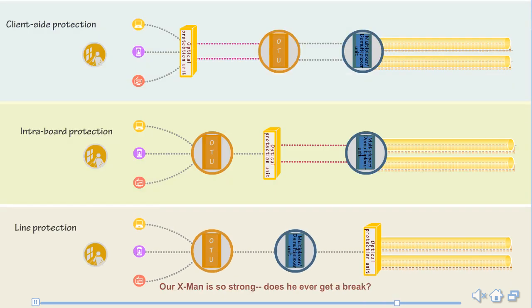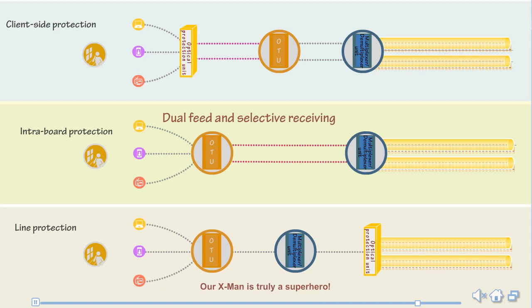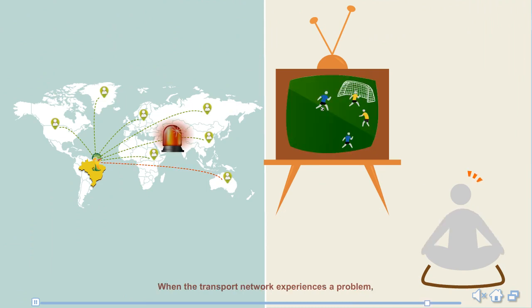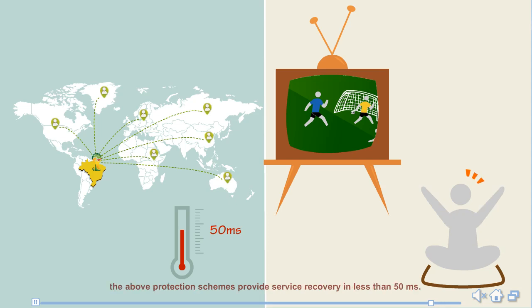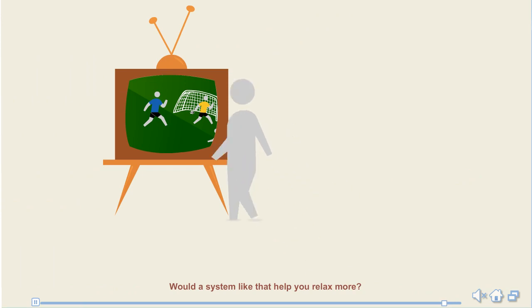Our X-Man is truly a superhero. Does he ever get a break? Only in intra-board protection scenarios, when an OTU line unit provides the dual feed and selective receiving function — in that one situation we don't need our X-Man, but in all other situations we need his help. Such a powerful system provides protection for each service segment. When the transport network experiences a problem, the above protection schemes provide service recovery in less than 50 milliseconds. Would a system like that help you relax more? Smooth sailing and blue skies indeed.